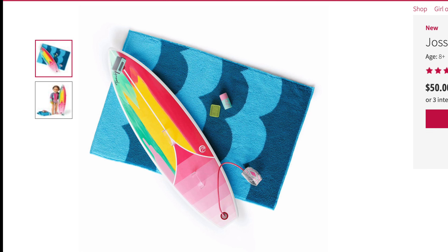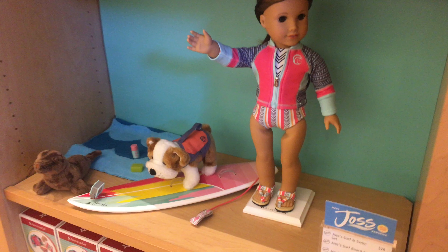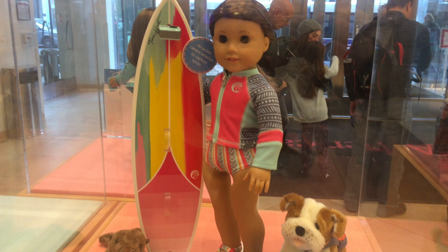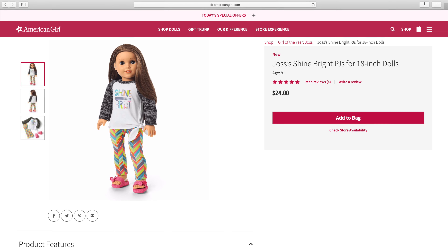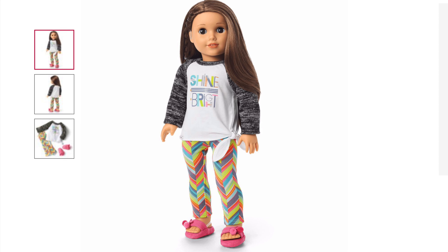Next is Joss's Surfboard set, and it retails for $50. I really love the colors of this set and how easy it is to use, as well as the GoPro-type item. However, you cannot put it in the water, so it kind of limits the set. Because of this, it gets a five out of five for age appropriateness, a five out of five for product appearance, a four out of five for play value, and a five out of five for quality, for a total of 4.75 out of five.